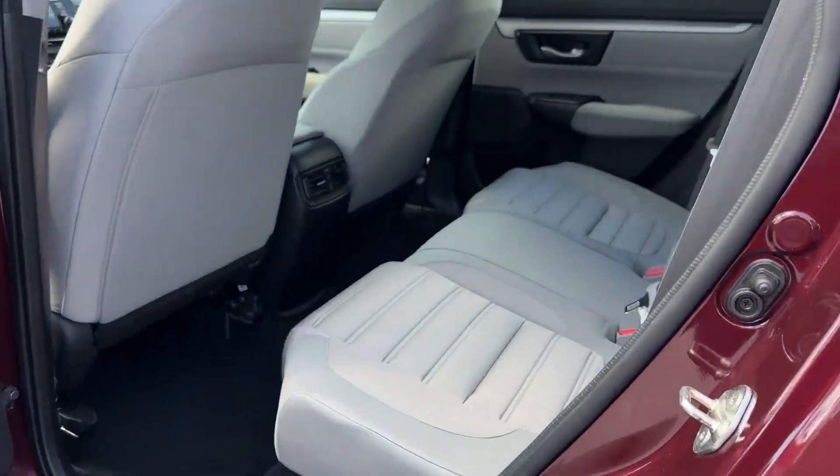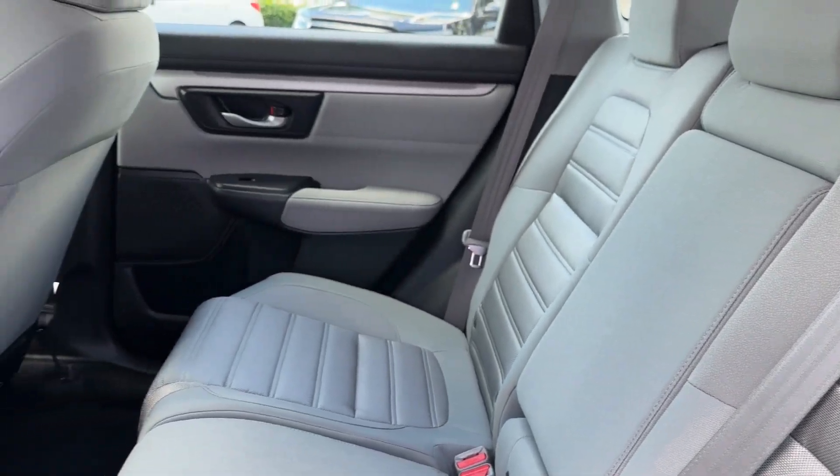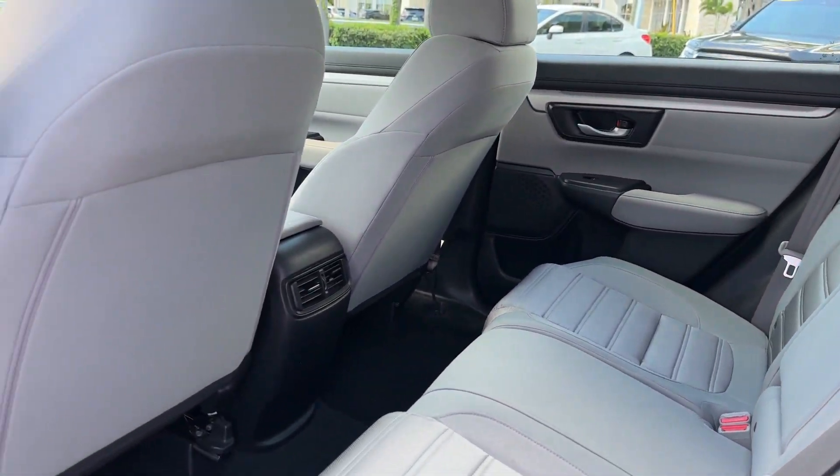Steering wheel audio controls, engine immobilizer, automatic headlights, auxiliary input, aluminum wheels, stability control, and passenger side airbag sensor.